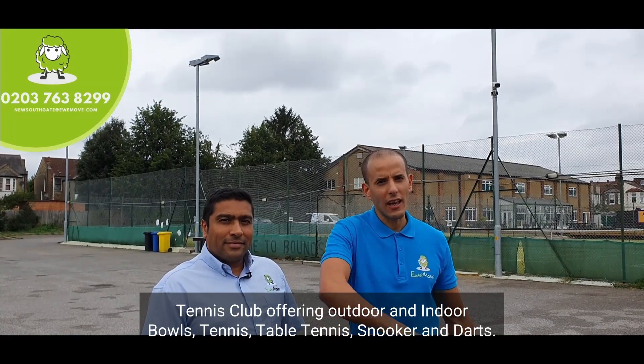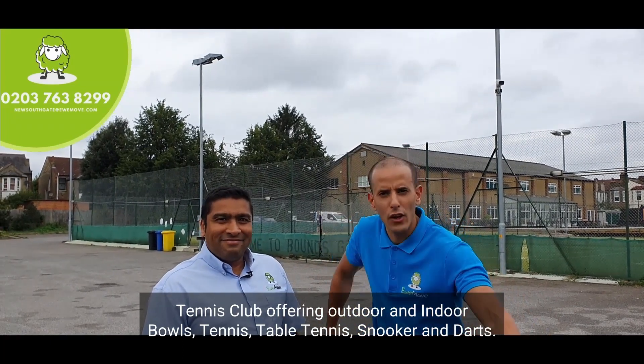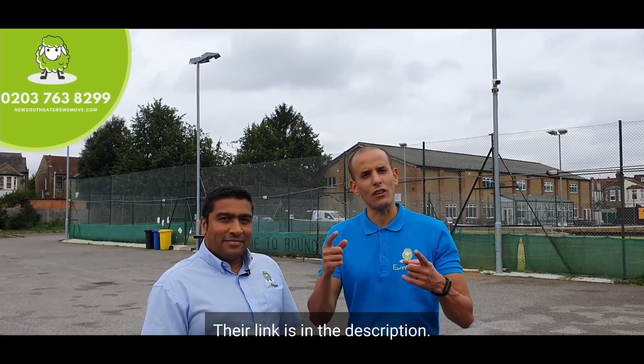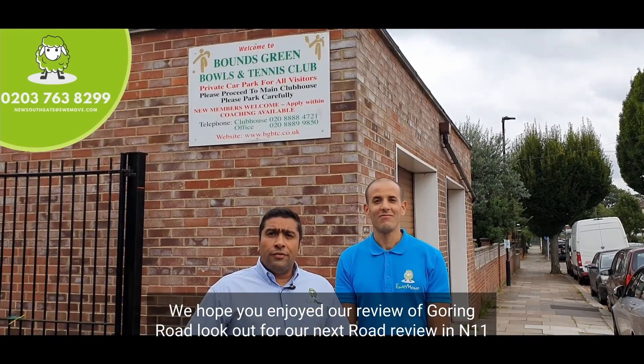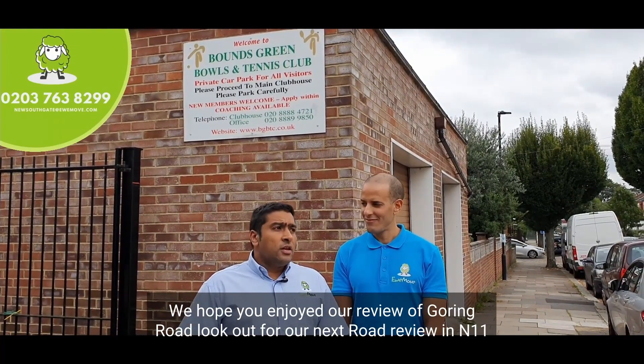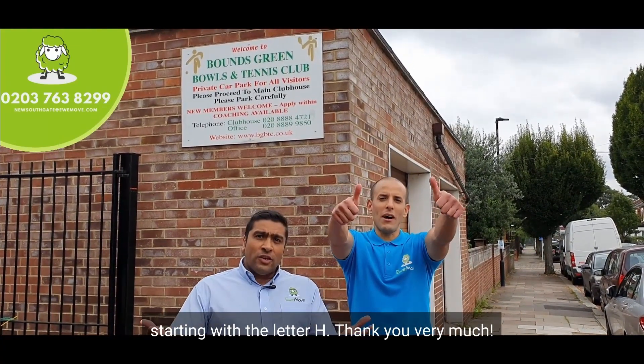Check them out — their link is in the description. I hope you enjoyed our review of Goring Road. Look out for our next road review in N11, starting with the letter H. Thank you very much.